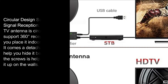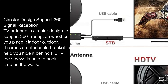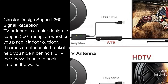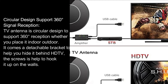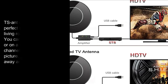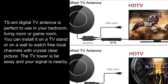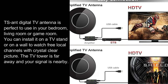Circular design supports 360 degrees signal reception. The TV antenna is circular design to support 360 degrees reception whether you place it indoors or outdoors. It comes with a detachable bracket to help you hide it behind your HD TV. The screws help hook it up on the walls. The TSN digital TV antenna is perfect to use in your bedroom, living room or game room.